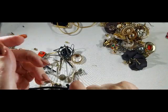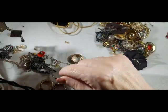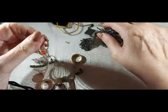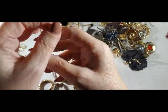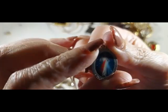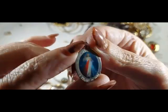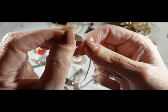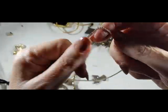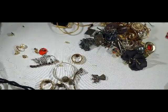Earrings, earrings, earrings — I think I saw the other one on that one, but we'll look after we're done. Here is a necklace — a religious necklace with Jesus. 'I trust in you.' That's a really pretty piece. It doesn't say anything on the back. Nice chain to it, nice clasp. That's pretty.